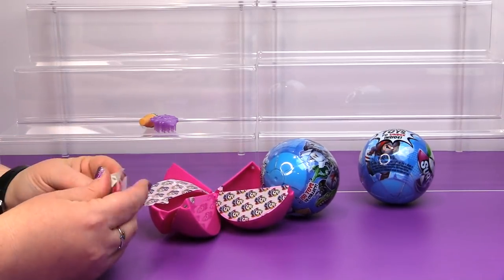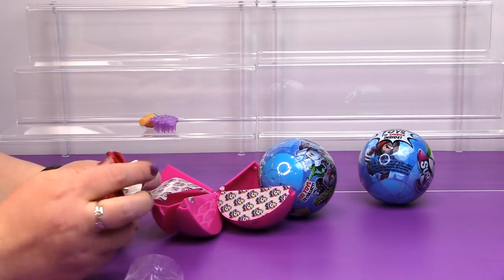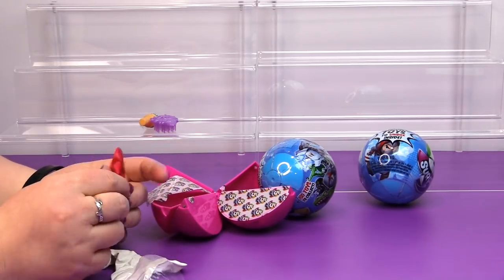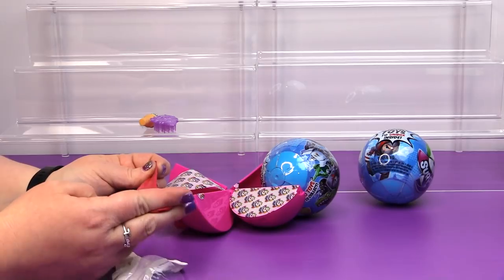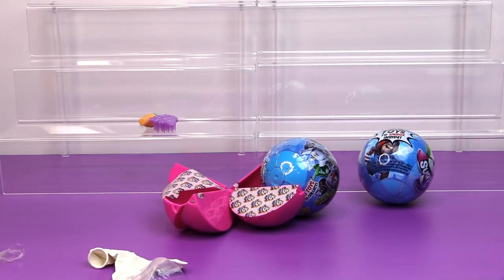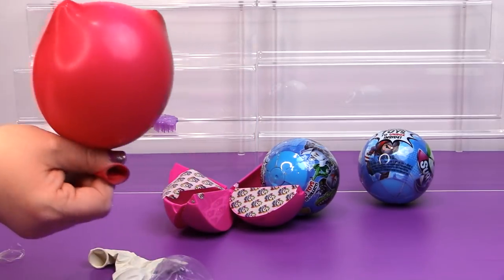What is this? They're balloons. So if you have a latex allergy, you might want to be aware of that. It looks like it was supposed to be a heart balloon, but it doesn't look like a heart anymore.